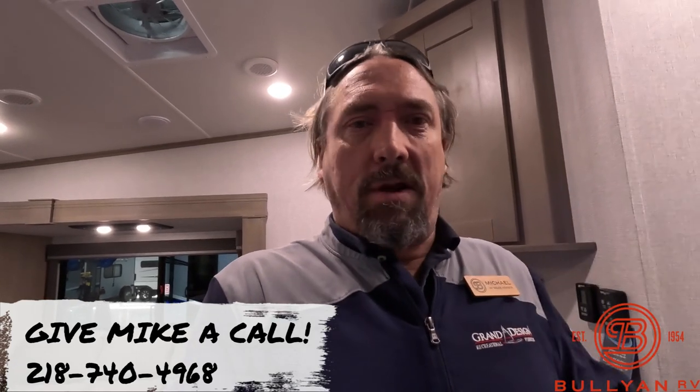Thank you so much for taking the time. Again, Michael Koski with Bullion RV in Duluth, Minnesota. Be sure to comment, like, share and let me know if there's anything I can do — I'm here to help. No games, no hassle, no hidden fees, just good honest straight-up salesmanship to get you the best price. 218-740-4968. Happy holidays and have a great day!